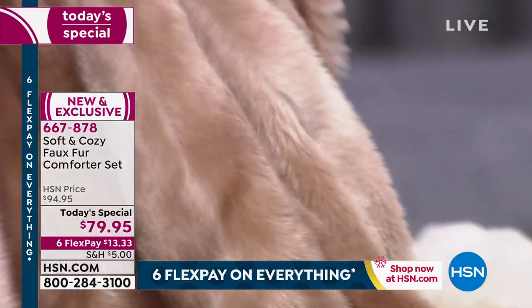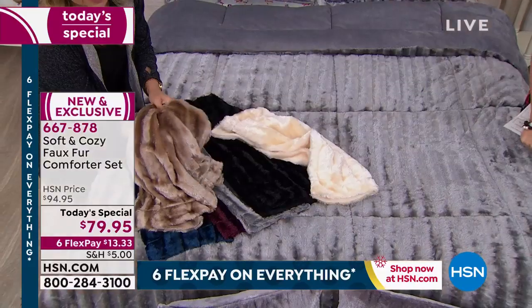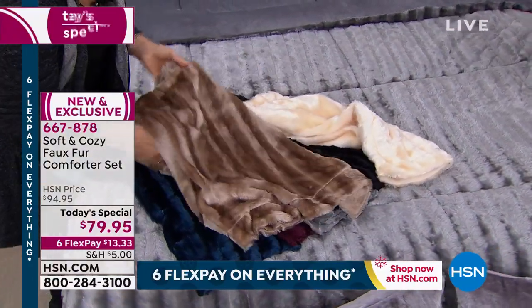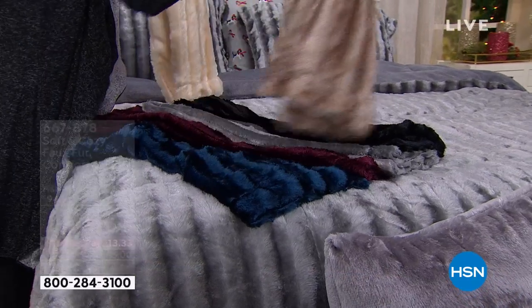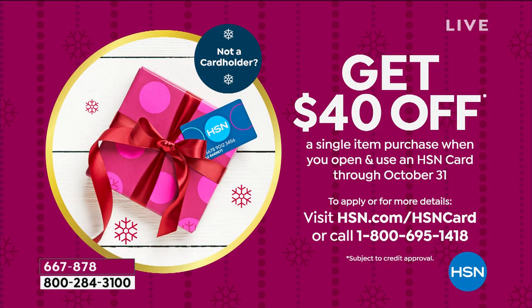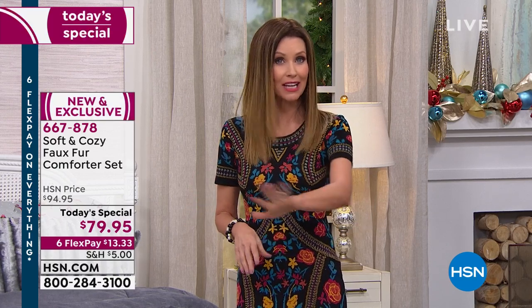It's not priced like fur — it's very friendly. Animal friendly and wallet friendly. It's $13.33 to get it home. You can return this all the way through the end of January. If you'd like to get these home for $39.95, apply for an HSN card today — for the first time this entire holiday season we have a very special value: $40 off your very first purchase with your HSN card, making today's special $39.95. For today and today only it's $79.95, or $13 and change on any credit card.